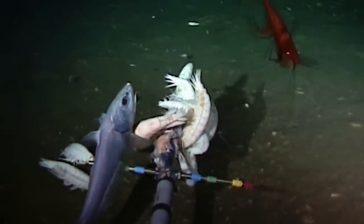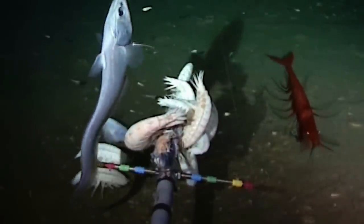Supergiant amphipods were first discovered in 1899 when a trawler caught two specimens from the Atlantic Ocean.